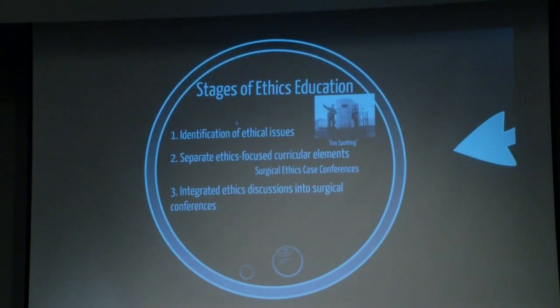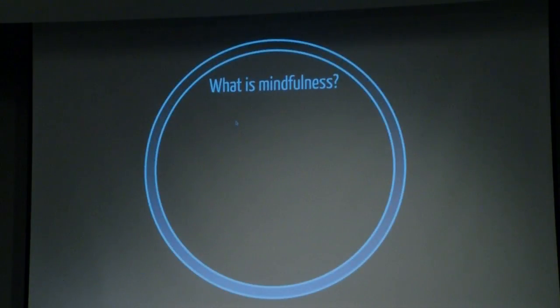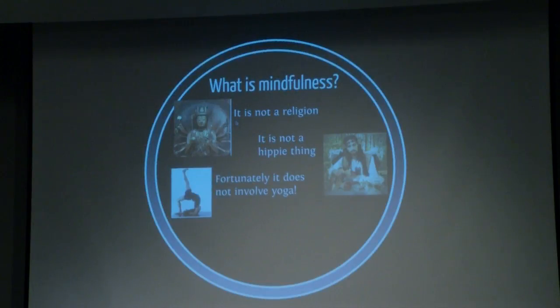The third phase is integrated ethics discussion — we integrate ethics discussions into surgical conferences — and the paradigm of that is the surgical ethics M&M discussion. Karen Devin will be spending more time on that. The fourth phase is what I call mindfulness — the complete integration of the ethical dimension into the care of every patient. This is what we ultimately want ethics education to be: not occasionally thinking about ethical issues, but rather having ethical considerations completely infused in the care of every patient.